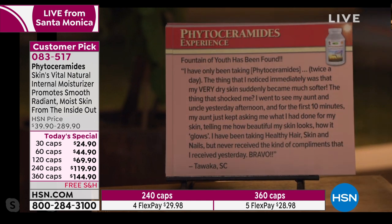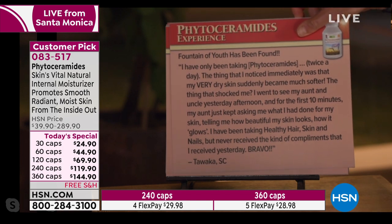'Fountain of youth has been found. I've only been taking phytoceramides twice a day. The thing I noticed immediately was that my very dry skin suddenly became much softer.' We hear that a lot — not just for beauty in the face but for dry skin on the body. 'The thing that shocked me — I went to see my aunt and uncle, and for the first ten minutes my aunt just kept asking me what I had done for my skin, telling me how beautiful it looks, how it glows.' That's from a customer in South Carolina.